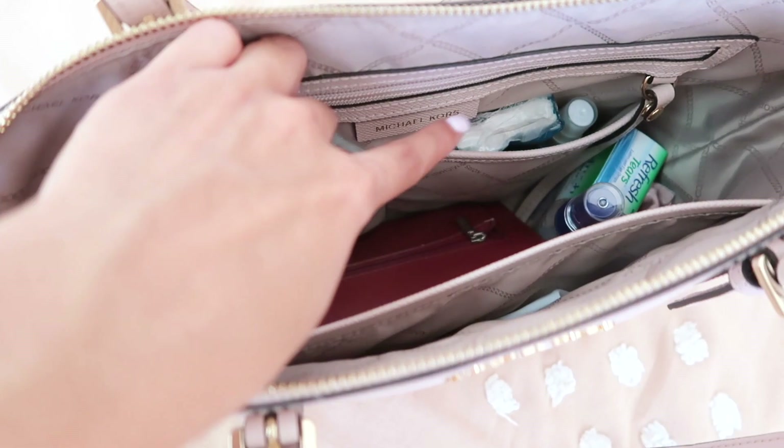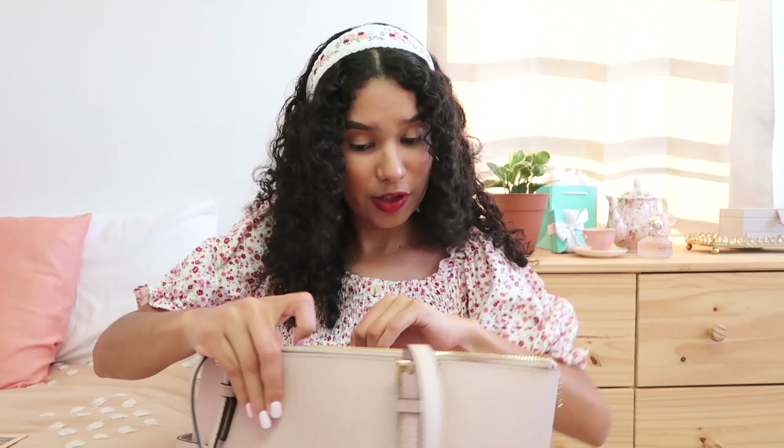In one of the little pockets inside the bag, I have some lotion. This is Fantasy by Britney Spears — I was obsessed with this smell as a preteen. I keep it in my bag because of the nostalgia. It's not something I use every day, but it's a nice little size and whenever your hands or elbows get dry, you can use it. It reminds me of my childhood.